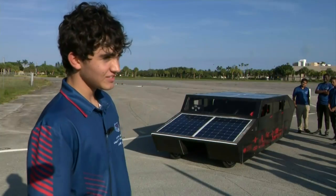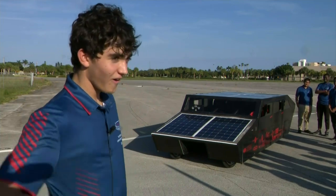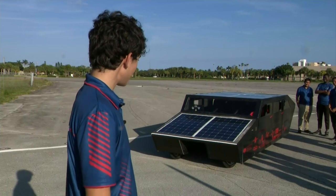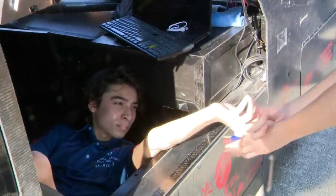This car is called the All-Set Cybersedan. Because we are all set to go for the race, and 'All-Set' spelled backwards is Tesla. We're getting ready to race it. This race is called the American Solar Car Challenge.